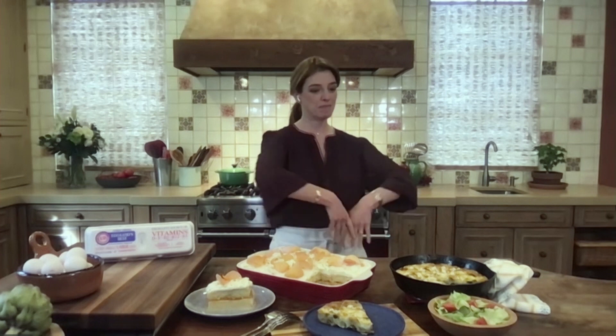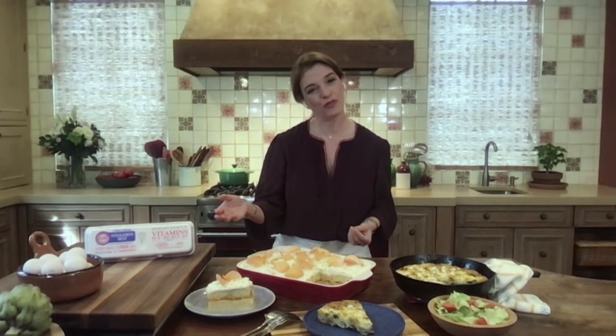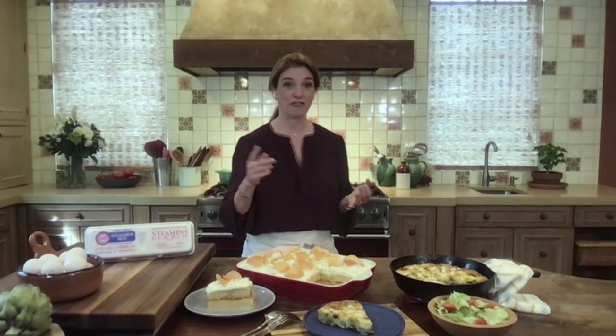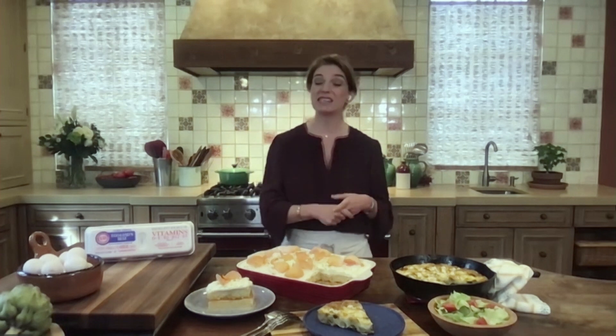They are so versatile, and they have so many more nutrients than ordinary eggs, and they just make everything I use them for better. If it's a frittata, it makes it fluffier. If it's a cake, it makes it richer. If it's meatballs or albondigas, it makes them more pillowy. Alongside my Eggland's Best Eggs, I have fresh tomatoes always, ripe avocados, fresh and dried chiles, and spices like cumin and oregano.